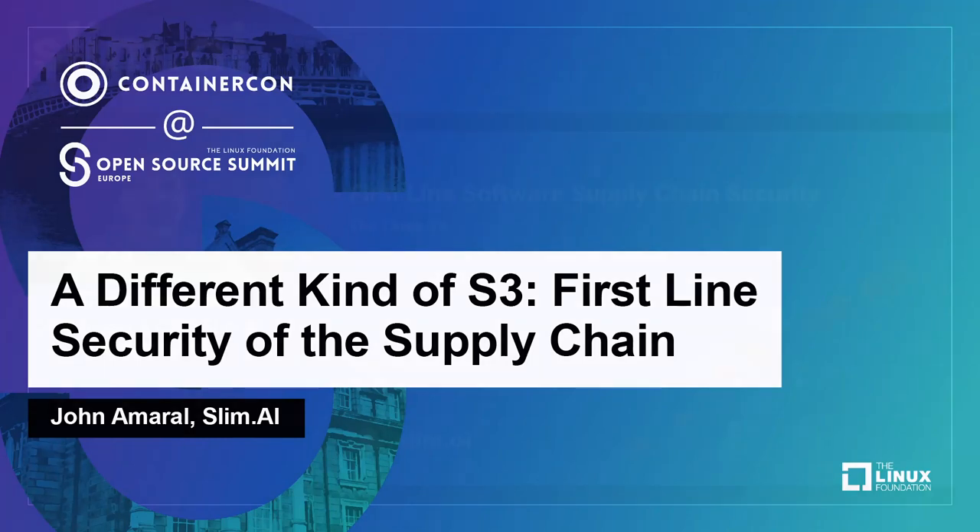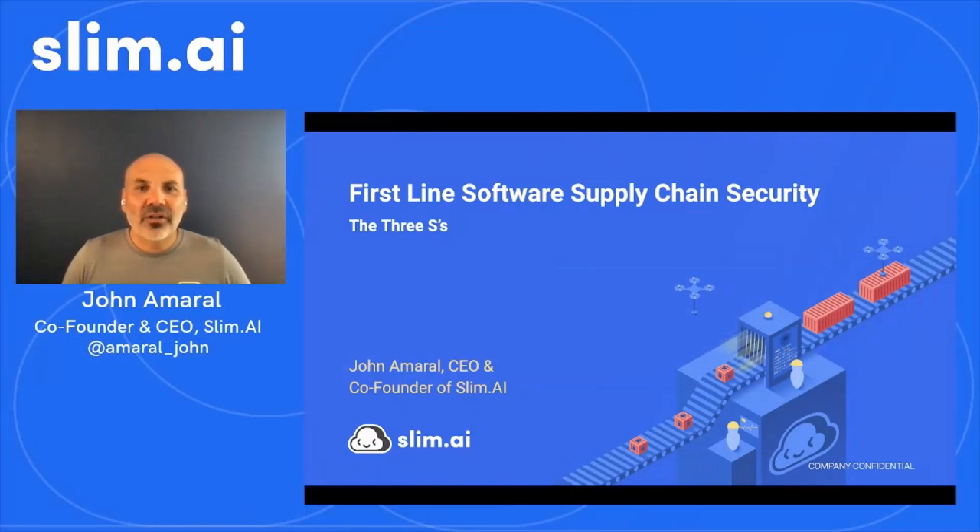Hi, everyone. Thanks for joining. I'm John Amaral, co-founder and CEO of Slim.ai. Today, I'll discuss an approach to frontline software supply chain security. This material is pretty high level and a conceptual overview intended for organizations, security practitioners and software developers that want to manage software supply chain risk in their organizations, build a comprehensive automated software supply chain security program and ship more secure, less risky applications to production environments and consumers.